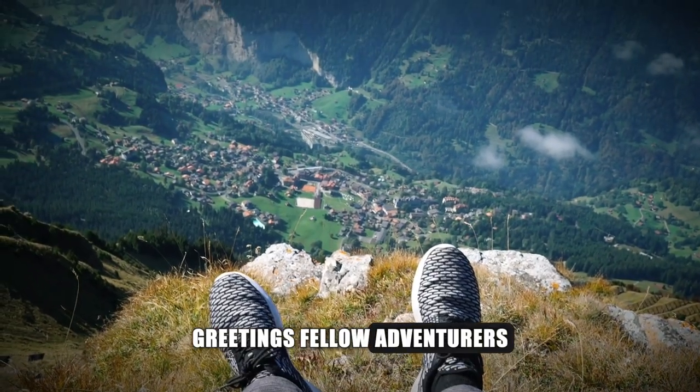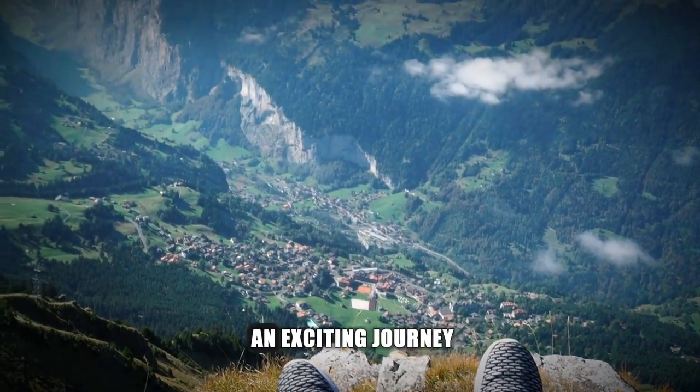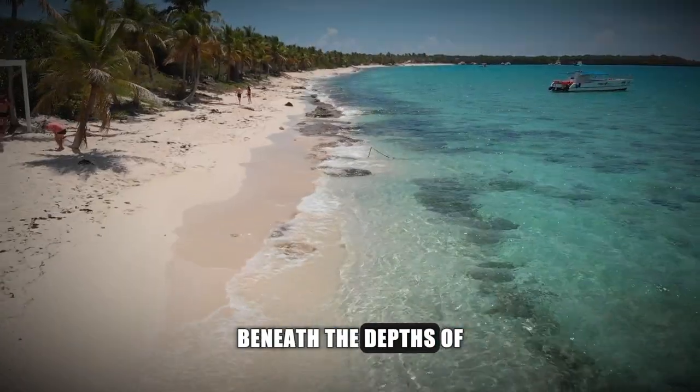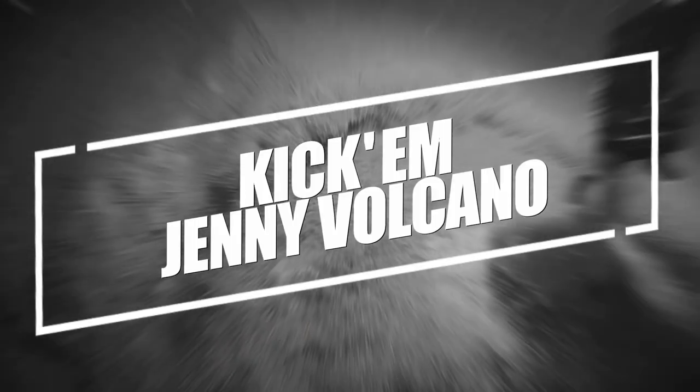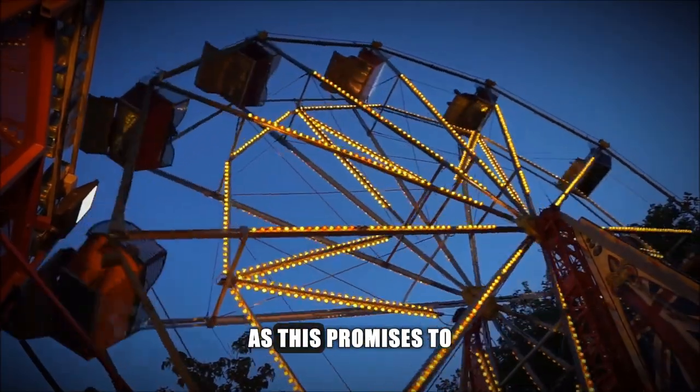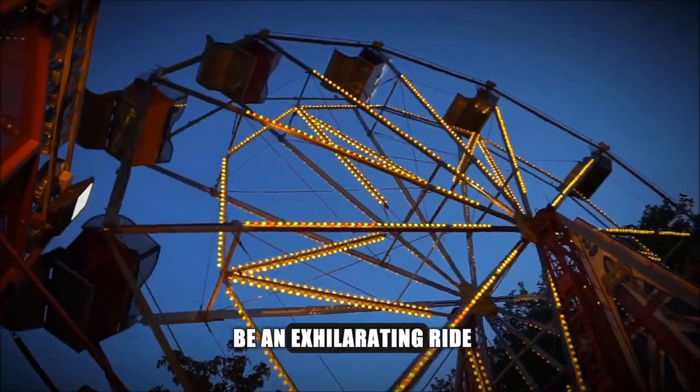Greetings, fellow adventurers. Today we embark on an exciting journey beneath the depths of the Caribbean Sea to uncover the mysteries of the fiery Kick 'em Jenny volcano. Fasten your seatbelts, as this promises to be an exhilarating ride.